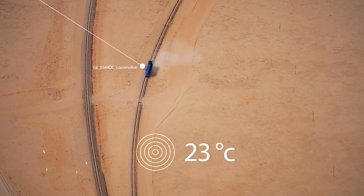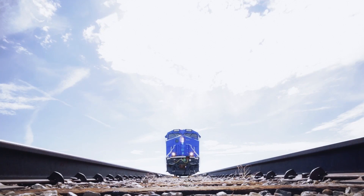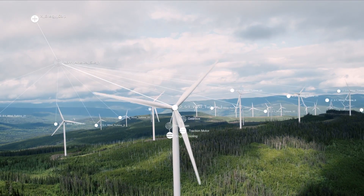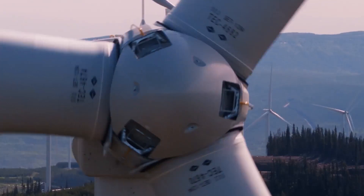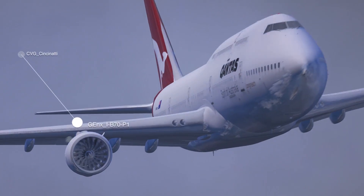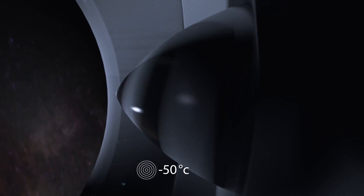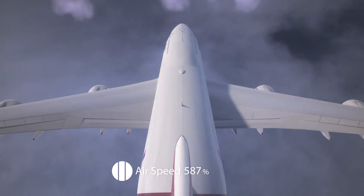A Series 3 locomotive calculates its ideal speed using an onboard wireless data center. A single wind turbine contains over 150 onboard sensors that operate in 150 mile-per-hour winds. One jet engine contains 12,124 individual components, generating 10 gigabytes of data per second.